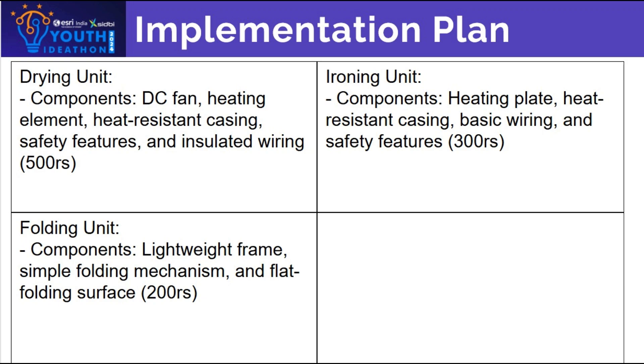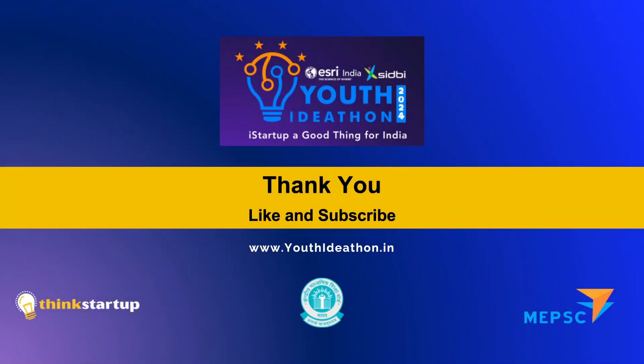We aim to complete our first functional prototype within a budget of 1000 rupees, leveraging local supplies and in-house assembly. Our device solves the problem of rainy season laundry with a convenient all-in-one solution. We are excited to bring this innovation to market. If you like the video, consider liking and subscribing. Thank you.